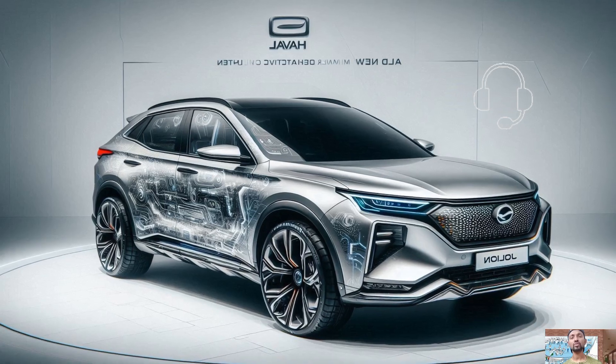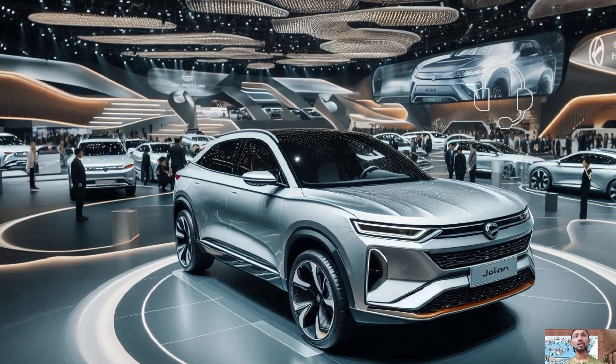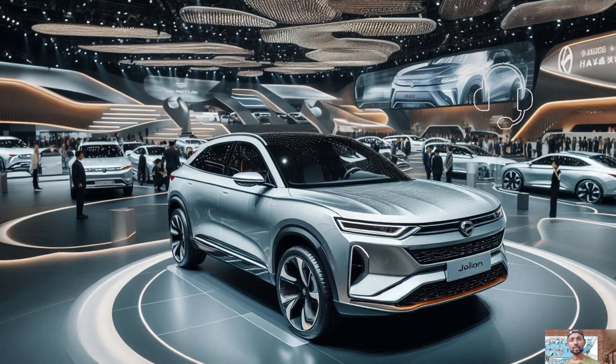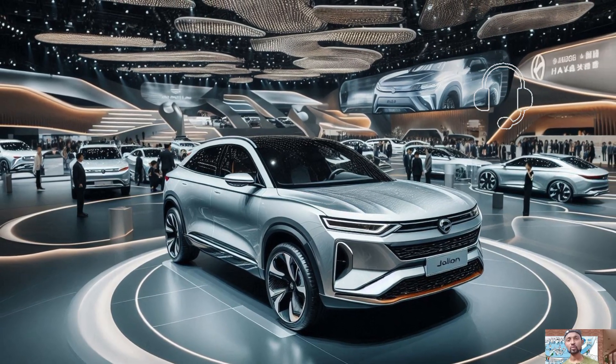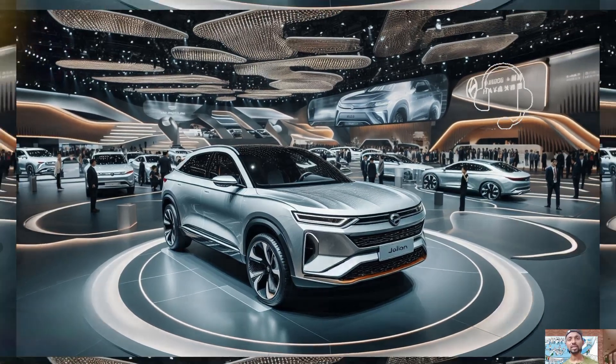The Jolion HEV's interior is roomy and thoughtfully constructed for the comfort of its users. The sophisticated finishes and variety of soft-touch materials give the cabin a premium appearance.